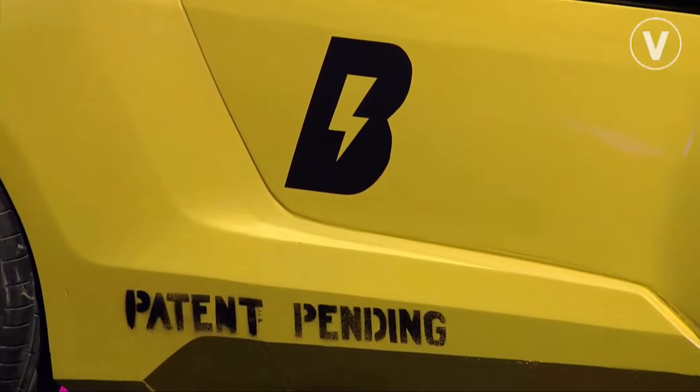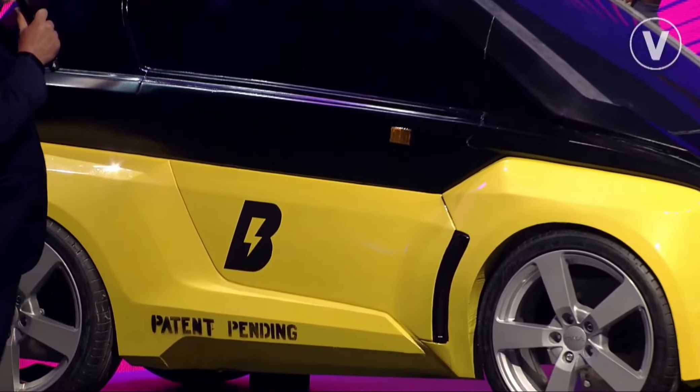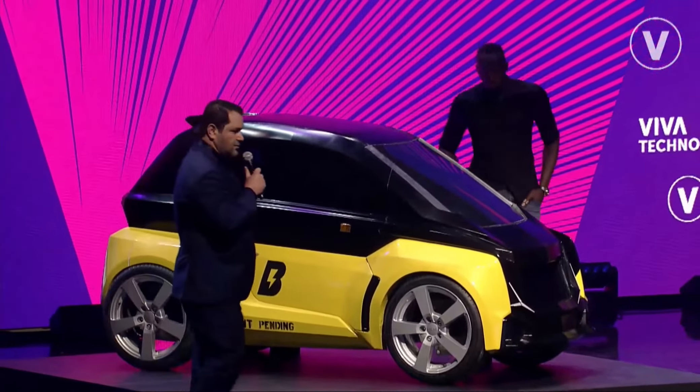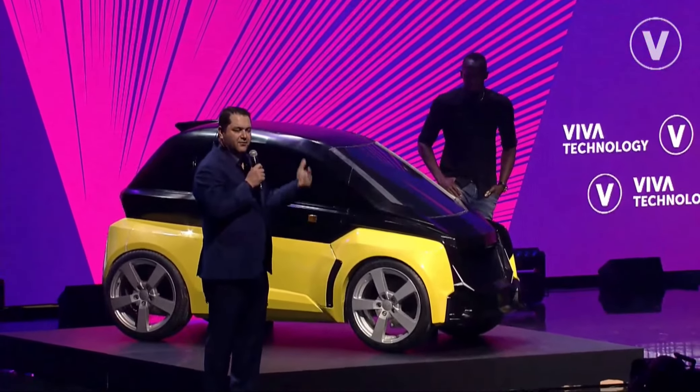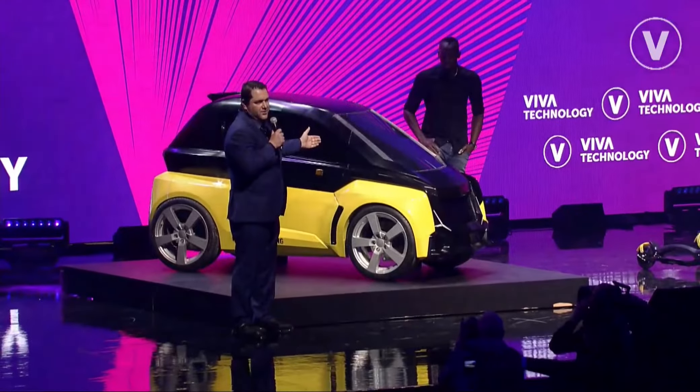It's the world's smallest swappable battery electric car. One person in the front, one person in the back. We'll be launching this all over the world in 2020 and we're giving people the chance to reserve and purchase their own B-Nano.